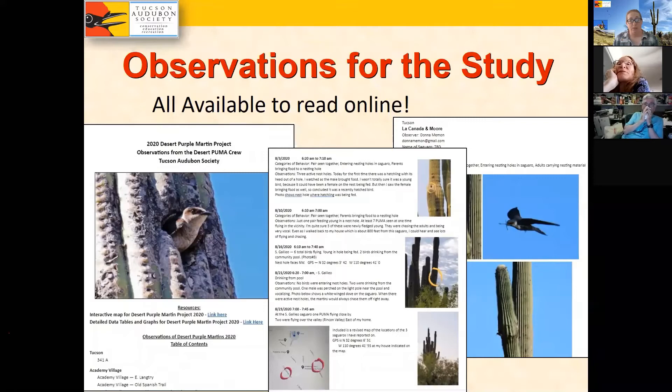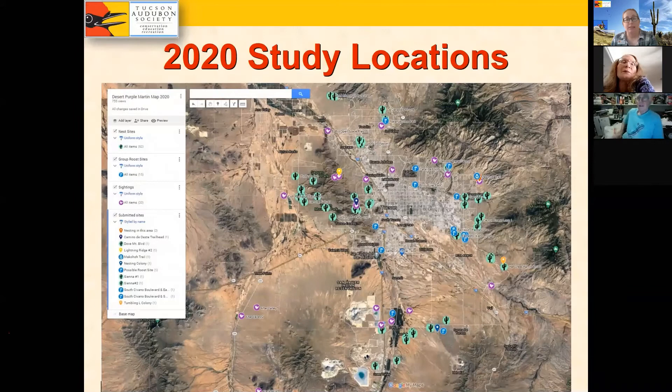The first resource is an online Google document — very long and thorough — containing everyone's observations who participated in the project. Since these birds are so little studied, we wanted to know everything: what kinds of insects people were seeing birds bring in, exact timing of courtship, food carrying, and anything like that. Participants did such a good job — observations recorded with dates, times, and photos.